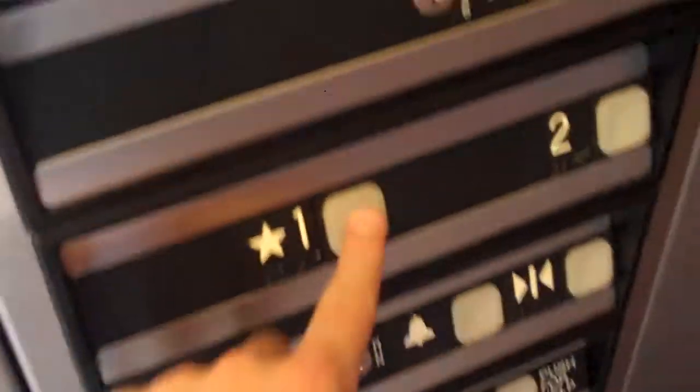This is the outside view. Now let's go down to one.